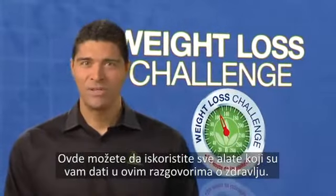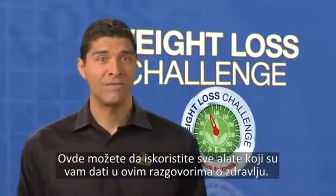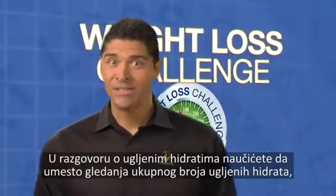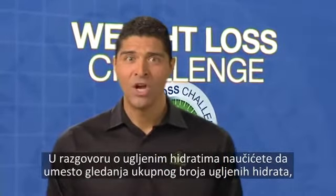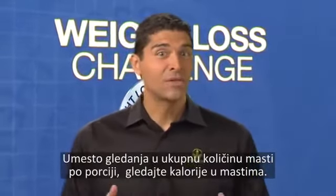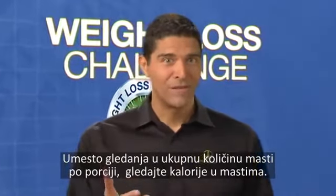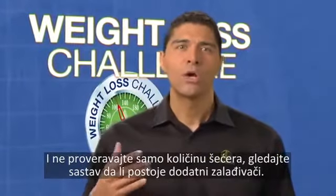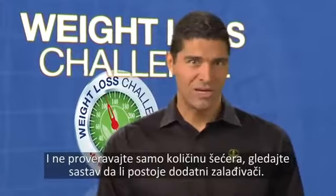This is where you can really put to use all the tools given in these health talks. In our carbohydrates discussion, you'll learn that instead of looking at the total carb count, you can account for fiber. Instead of looking at just the total fat per serving, look for the calories from fat. And don't just check the sugar count — look through the ingredients for additional sweeteners.